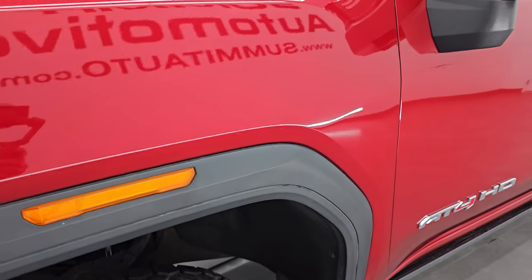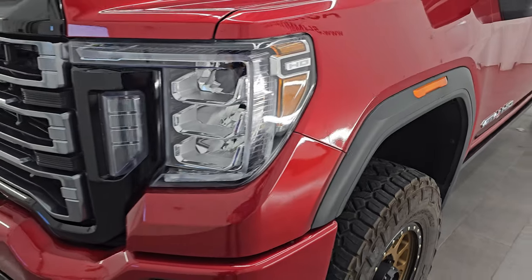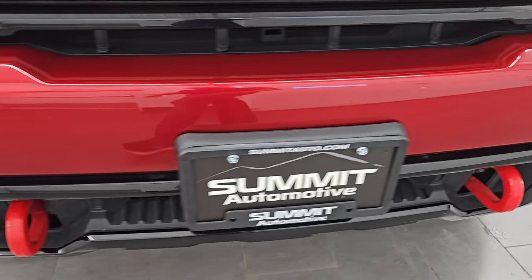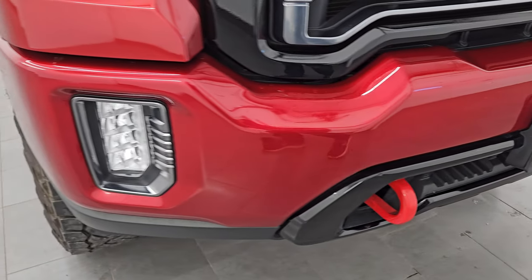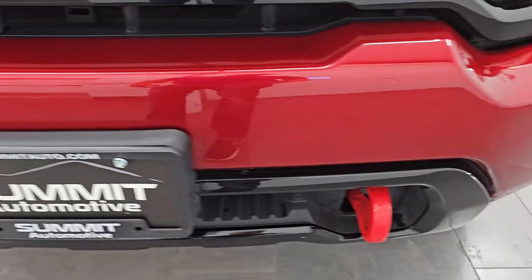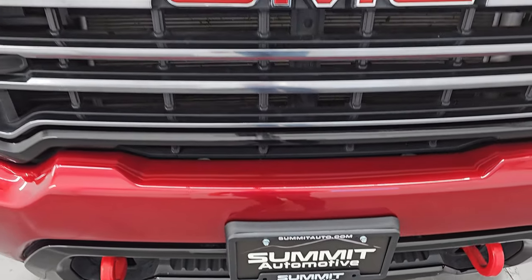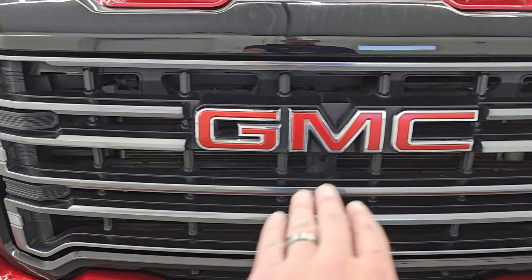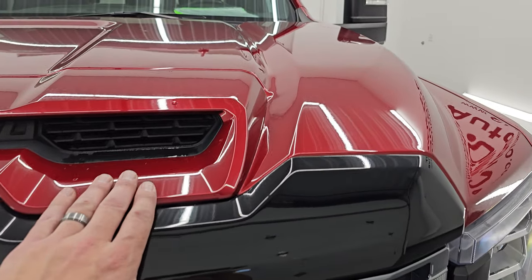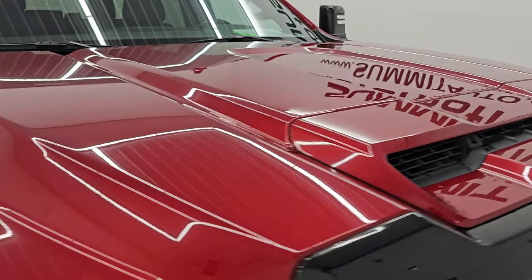Front fenders are in excellent condition. You get the GMC lights in the fenders — they light up — along with LED headlamps, running lights, and fog lights. I will turn those on at the end of the video so you can see how bright they are. The front bumper is painted and in excellent condition — no dents, dings, scuffs, scrapes, or major rock chips. You get the red tow hooks with the AT4 package and a dark chrome-looking grille. It has the simulated hood scoop and the hood itself is in excellent condition with no major dents or dings.